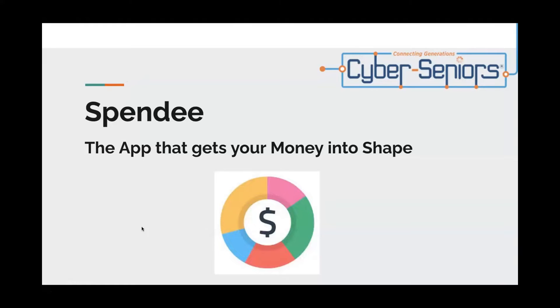Hello, today we're going to be talking about Spendee, which is an app that you can use to get your money into shape.